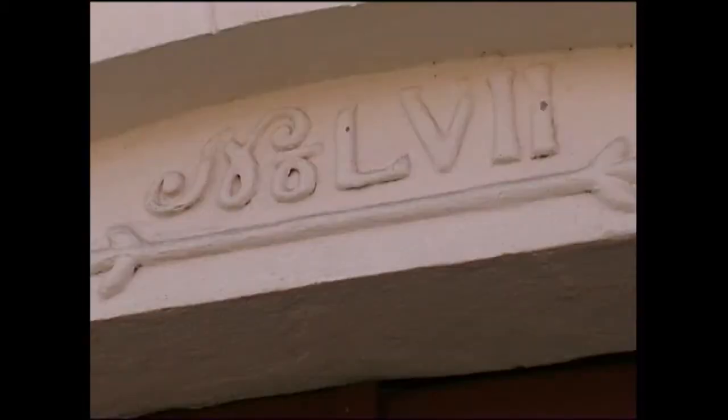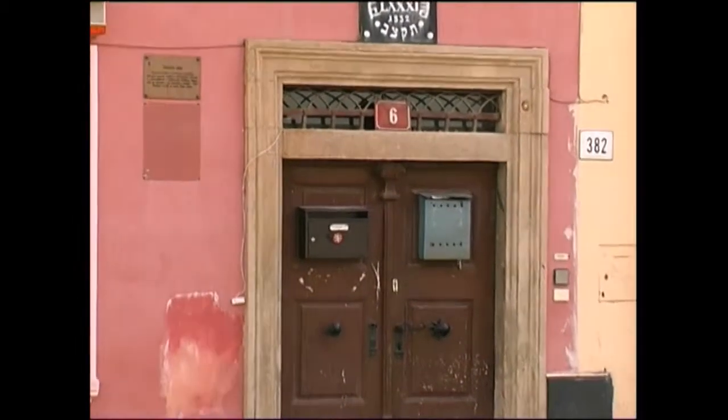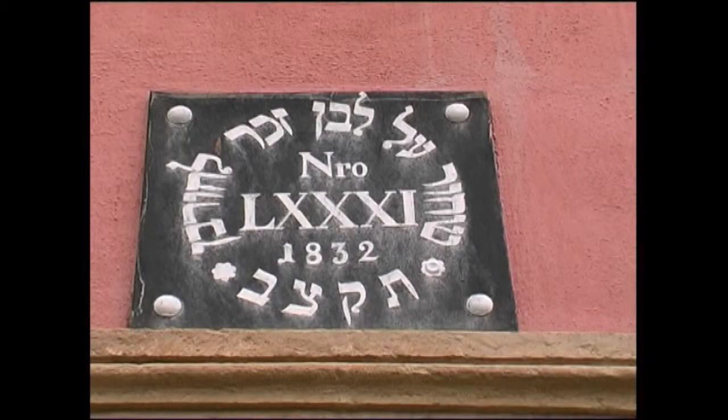In the 18th and 19th centuries, before the Jews acquired their citizen rights in Bohemia and Moravia, their houses were numbered with Roman figures as opposed to Christian houses numbered with Arabic figures.